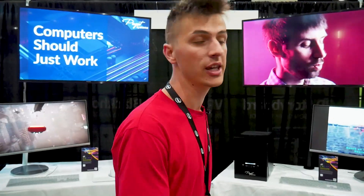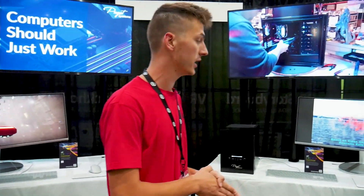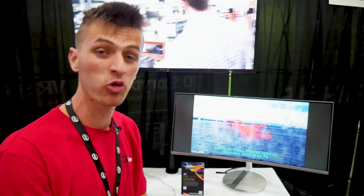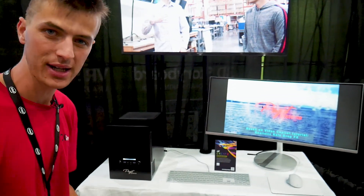Over here we have a 14-core Intel system running with the RTX 2080, and we're running the After Effects benchmark. This goes through and renders all kinds of different effects in After Effects for a real-world performance benchmark test, running on the custom-built Puget system using the 14-core Intel CPU.